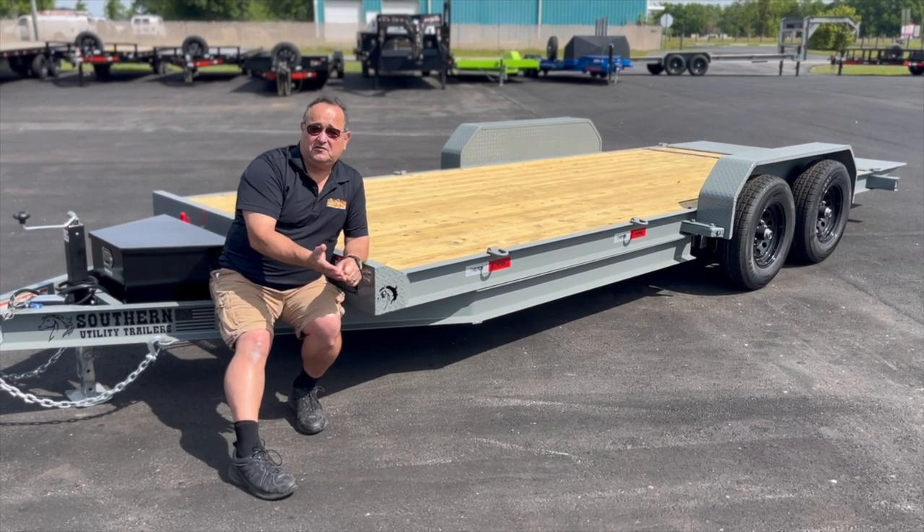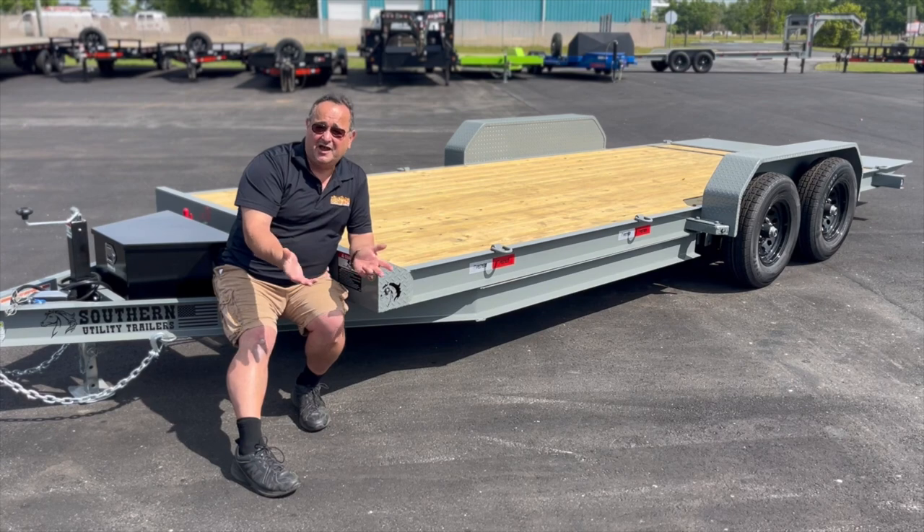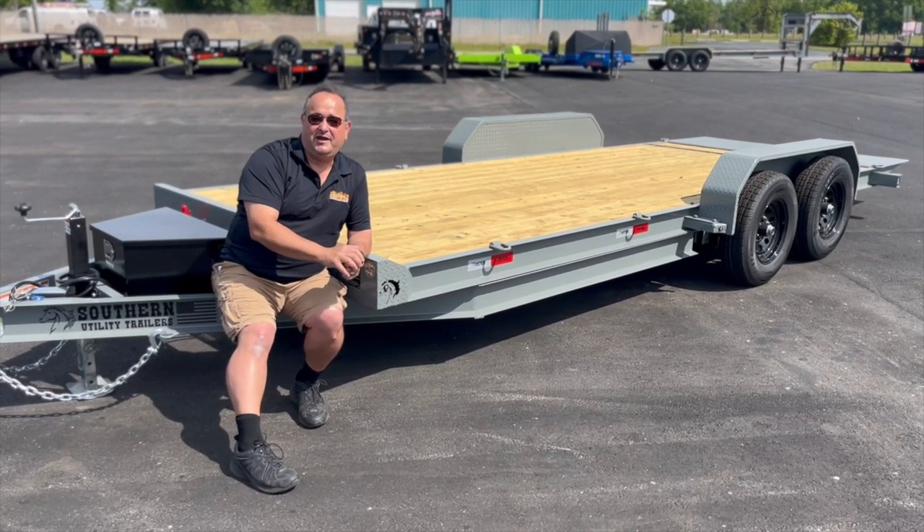What does this trailer cost? Can I get it for under $10,000? Of course! Under $9,000? Of course! Under $8,000? Give me a call and I'll make it happen.